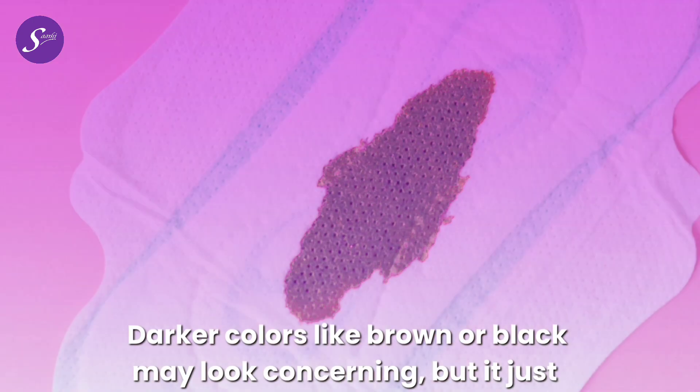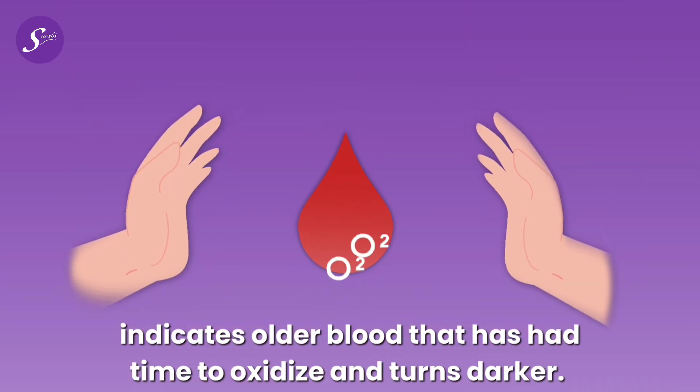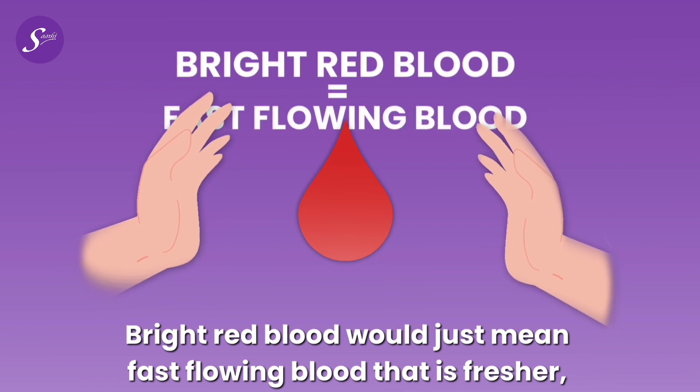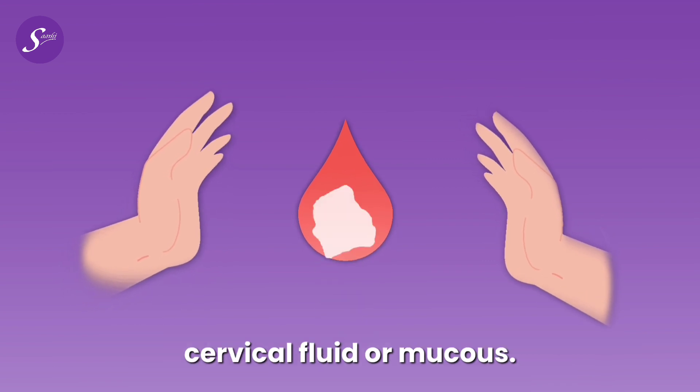Darker colors like brown or black may look concerning, but it just indicates older blood that has had time to oxidize and turn darker. Bright red blood means fast-flowing, fresher blood, and pink or orange blood might just mean that the blood is diluted by cervical fluid or mucus.